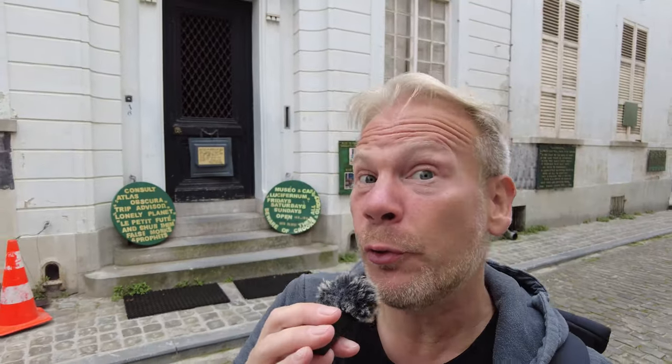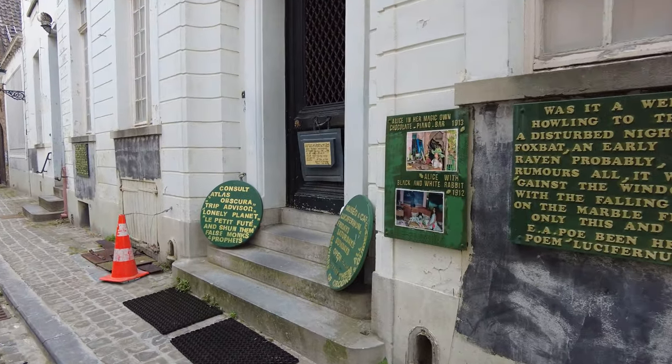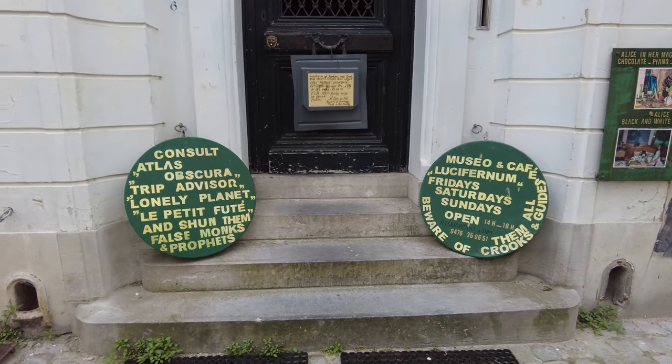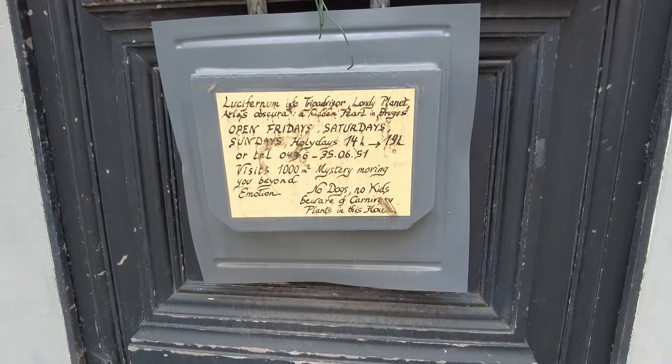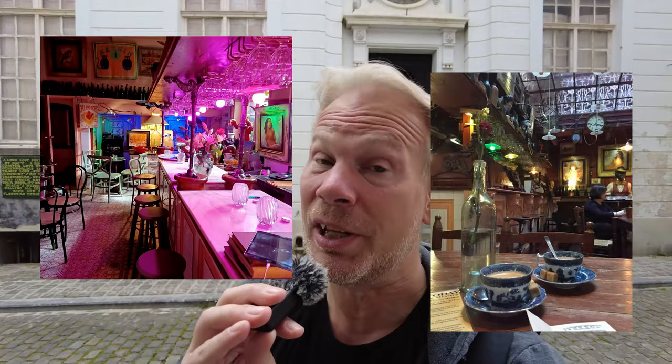If you're in Bruges on a weekend, you must visit Rottesins Lucifernum. Rottesins, the owner, is a self-proclaimed vampire, and his house is a marvelous combination of a museum and café. There are apparently also spectacular parties taking place here. Unfortunately today is a weekday, so this place is not open to the public. I'm really disappointed that I couldn't see the inside myself, but maybe I can find some pictures online to post in this video. If you've ever visited the Lucifernum, please tell me if it's as cool as I imagine.